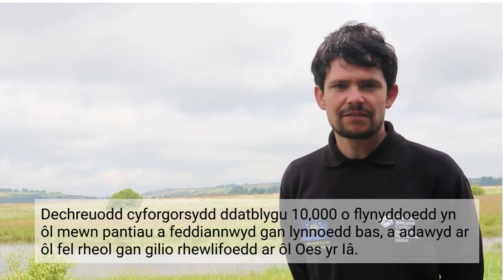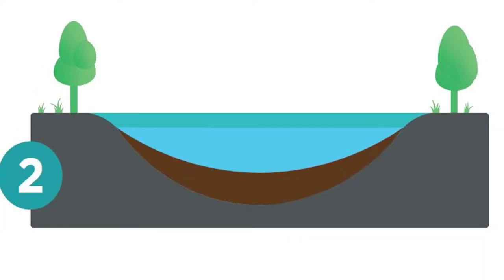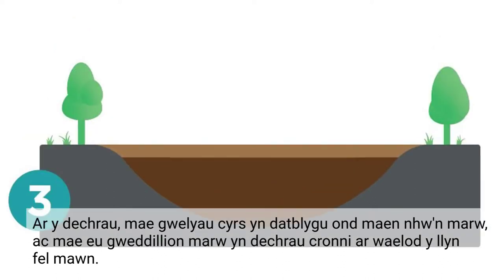Raised bogs start their life as shallow depressions in the bedrock, left behind by retreating glaciers since the last ice age, nearly 10,000 years ago. At first, these glacial lakes infill with reed bed vegetation which grows up and dies off and accumulates at the bottom of the lake as peat.